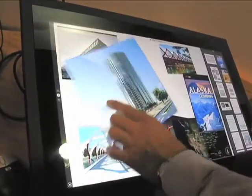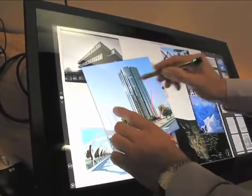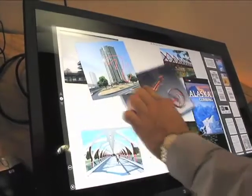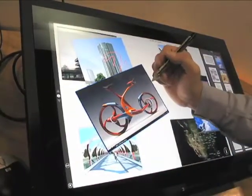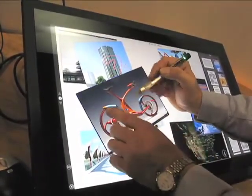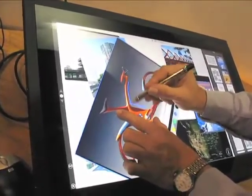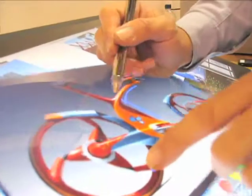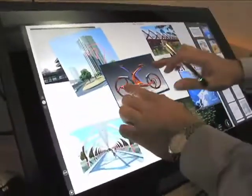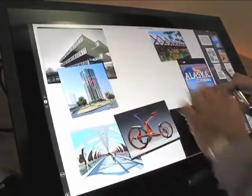One of the high-value aspects of PerceptivePixel is the ability to touch and do annotations all at the same time — that's a critical value. We also allow you to do palm rejection, so I can place my palm on the screen, which makes it more intuitive from a workflow perspective. I can highlight things and rotate them with my other hand concurrently, all while maintaining my palm on the screen.